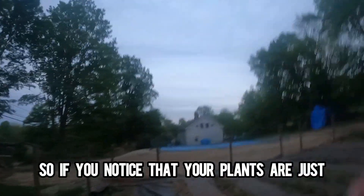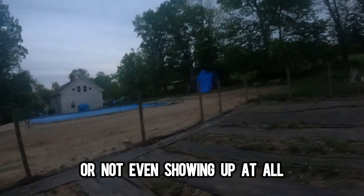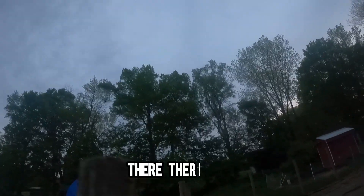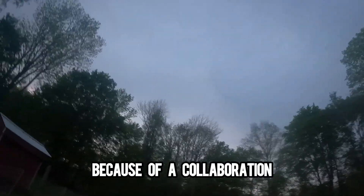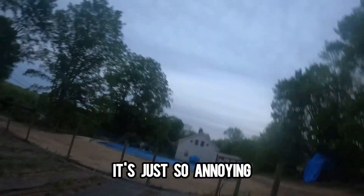If you notice your plants are just all of a sudden dropping dead or not even showing up at all, it's going to be a predator issue. There are deer, there are rabbits, there are so many things. This entire portion of my strawberries is wiped out because of a collaboration between my chickens and the deer — it's just so annoying.